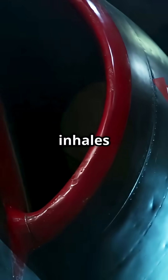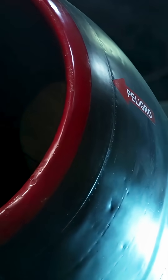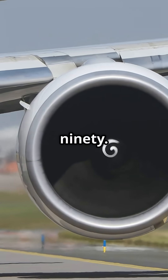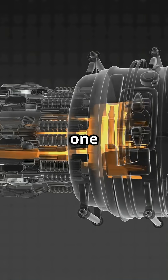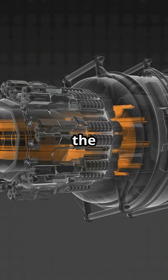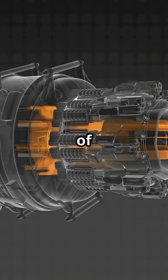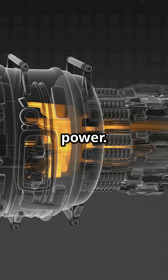This jet engine inhales more air in one second than you'll breathe in a month. Let's talk about the GE90. The GE9115B, built for the Boeing 777-300ER, moves 1.7 million litres of air every single second at take-off power.